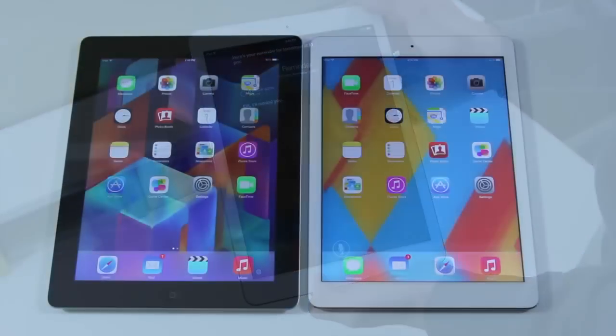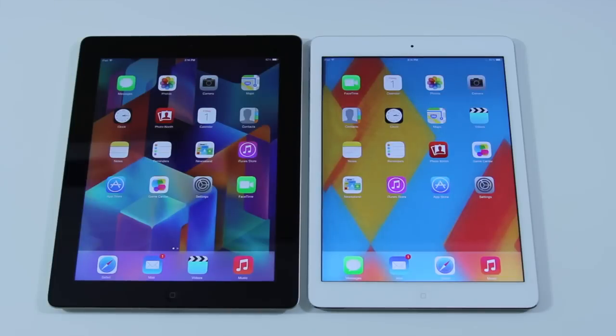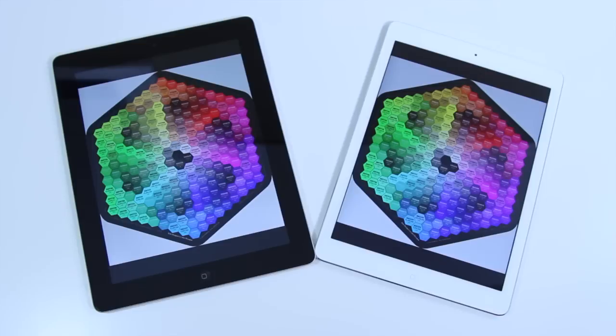One of the big things with any tablet is the display, because it's what you're consuming your content on. On both of these devices, it's pretty much the same — they both feature a 9.7-inch Retina display. It's called a Retina display because it's very hard for the human eye to distinguish pixels unless your eye is right up against the glass. Whether you're consuming movies, browsing the web, or reading text, everything is just sharp, clear, and exactly what you want in a tablet.